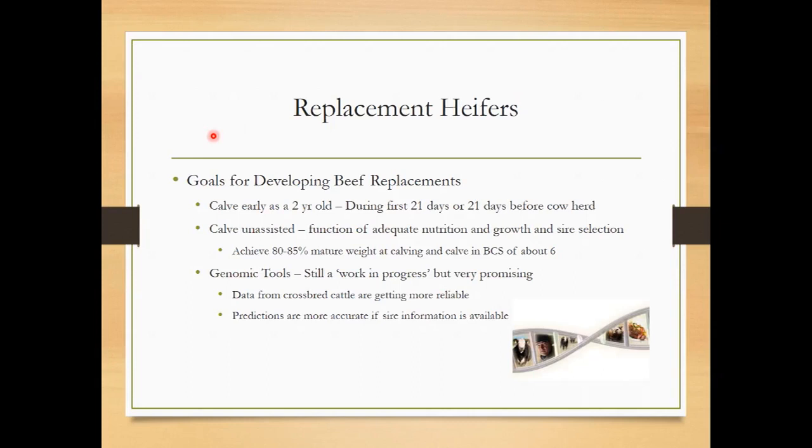Some farmers like to calve their heifers a little bit early — that gives them extra time to be prepared to breed back. That first time after they have a calf, they typically are a little delayed in that breeding process. So sometimes farmers like to calve them at about 22 to 23 months of age. You don't want them to calve much before that, though, because there's a lot of development going on. But at least during the first 21 days with the cow herd, that's when you want them to go ahead and calve.